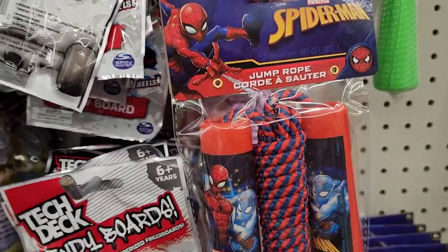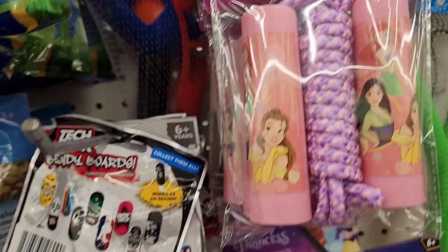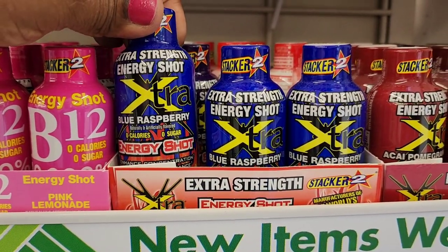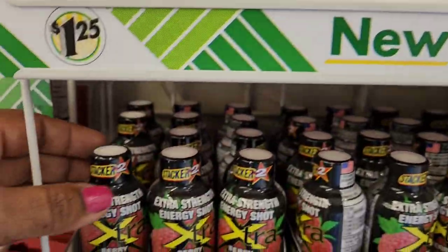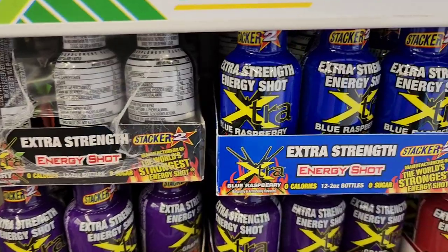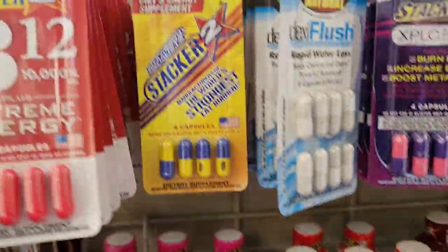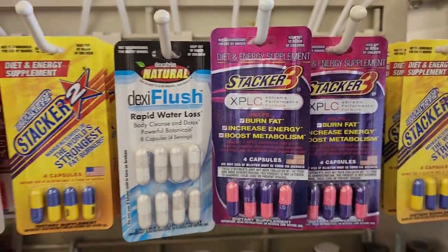They have Spider-Man and Disney Princess jump ropes. In energy shots, they got Stacker in pink lemonade, blue raspberry extra strength, berry extra strength, and grape extra strength. They also have Stacker extreme energy pills.